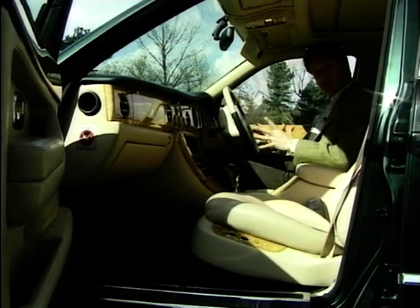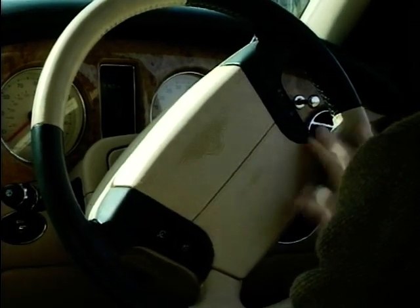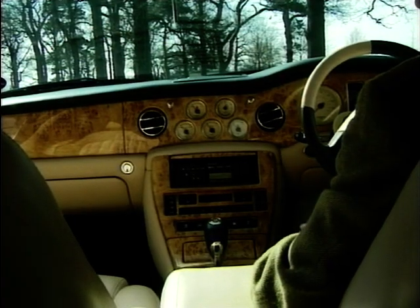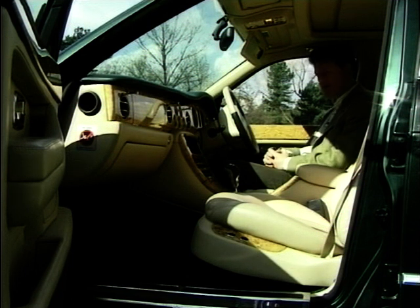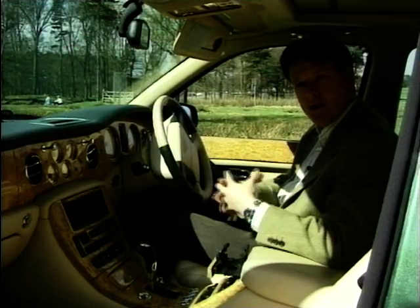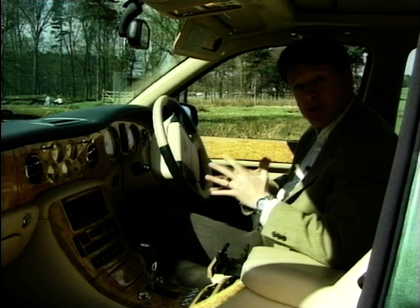Stepping into a Bentley is an experience all in itself — the gorgeous finest Connolly leather, the wood, the chrome, the thick Wilton carpets that your feet almost get lost in. It's like spending a day in a gentleman's club. These gorgeous creamed dials, the chrome, the wood, the leather — it makes you realise the amount of work that's gone into producing this car.